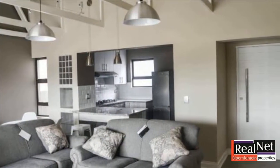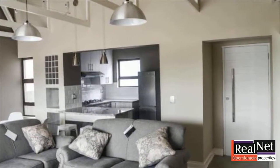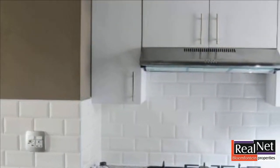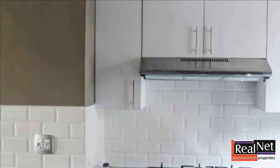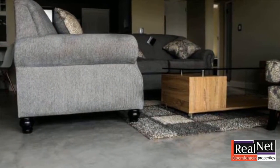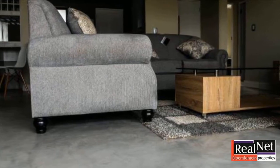Modern kitchen with two reception areas, walking out onto the patio with a built-in braai, perfect for entertaining. Costs included — prices vary from R1,790,000 up to R1,890,000.